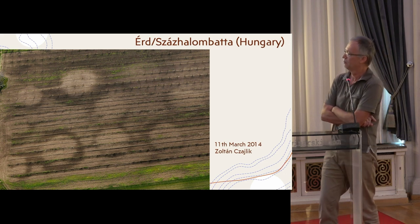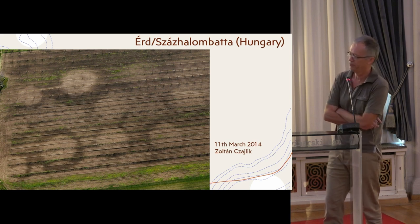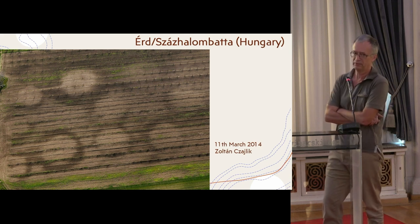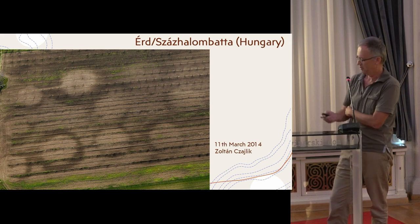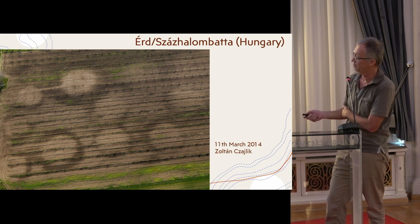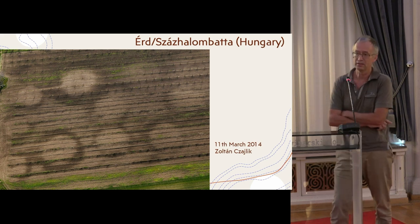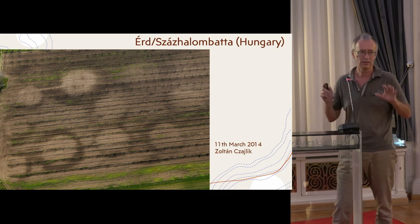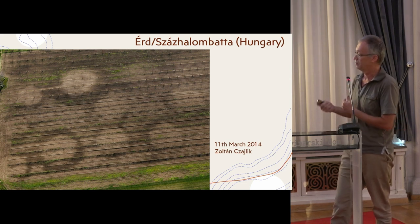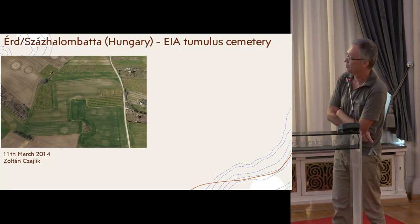Another interesting observation is that we can find burial mounds not only as crop marks but as soil marks and wet marks as well. Here you can see very good soil marks from the mound itself and wet marks of the circular ditches on the same site. This was my study area for understanding how burial mounds work on a site which is quite well known in archaeological literature.